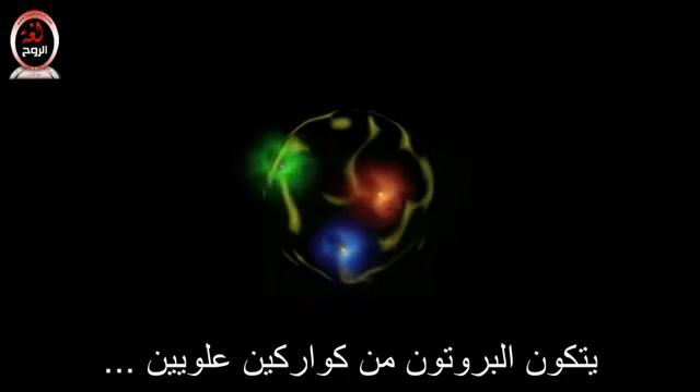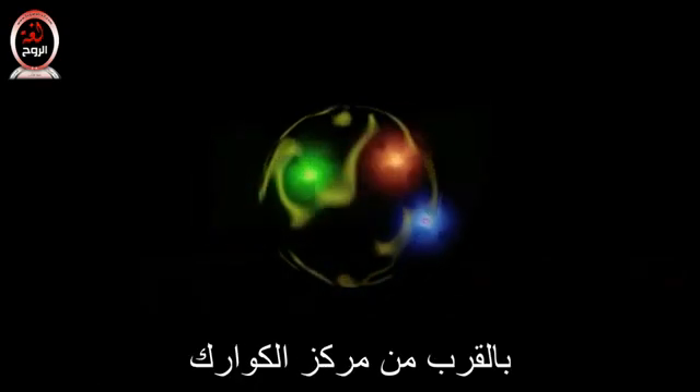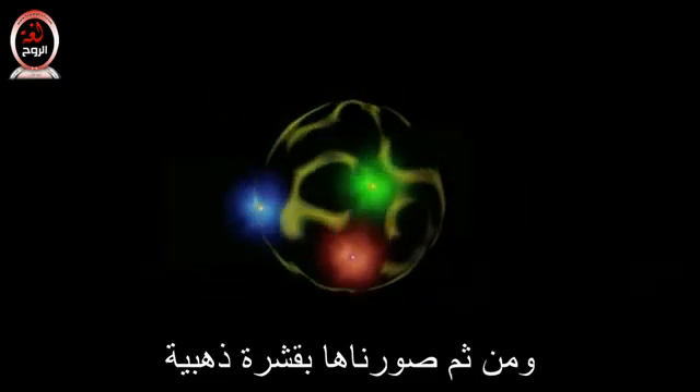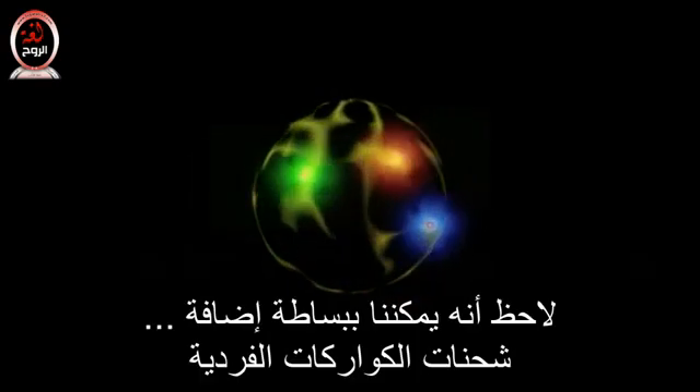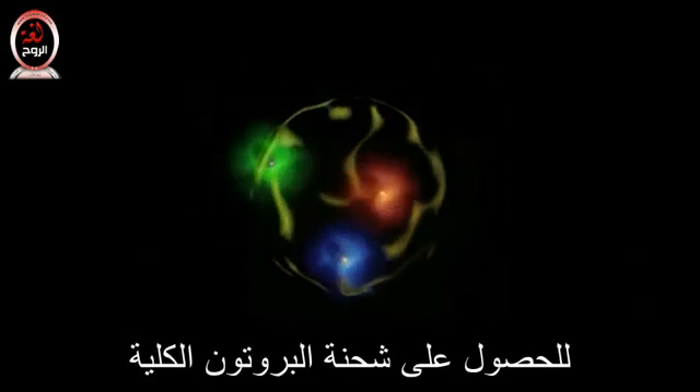This is our depiction of a proton. It is composed of two up quarks and one down quark, as you can see from the tiny rings of color near the center of each quark. The overall charge of a proton is positive, and so we have given it a gold shell. Note that we can simply add the charges of the individual quarks to get the charge of a proton.